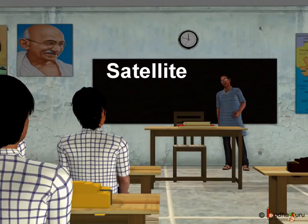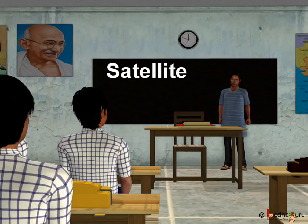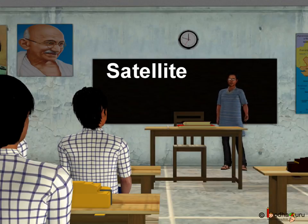Hello children! Today we are going to learn about satellite and rocket launch — that is, either we human beings or some object made by us going into space. Let's start with satellite.